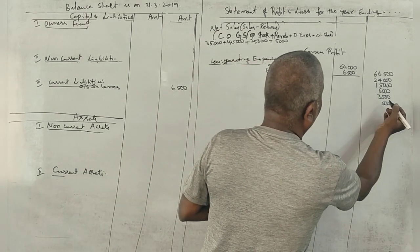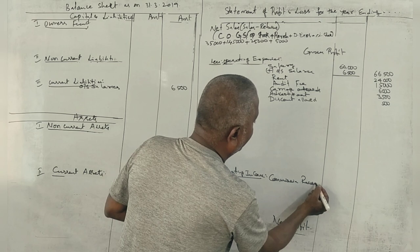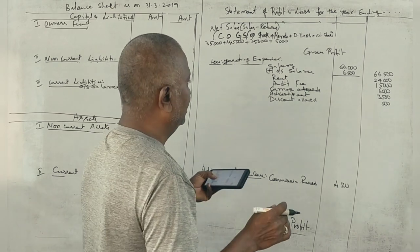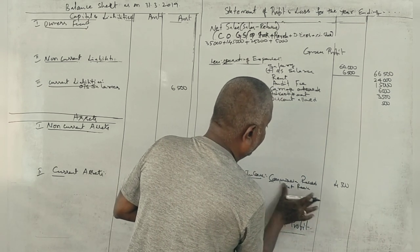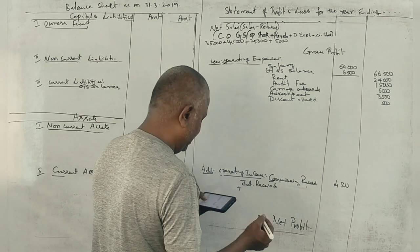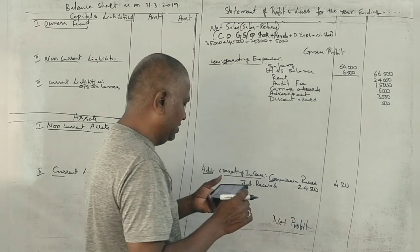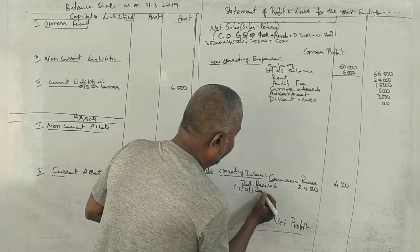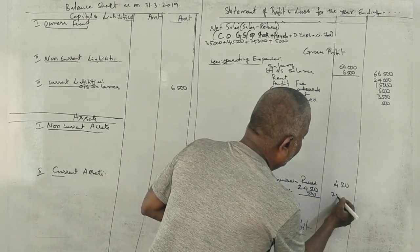Commission received — operating income: 4,500. Interest received: 24,000. Adjustment — interest received on investment of 500 is outstanding receivable. So total interest received becomes 24,000 plus 500 equals 24,500. Outstanding interest on investment: 500.